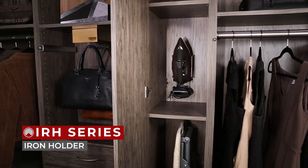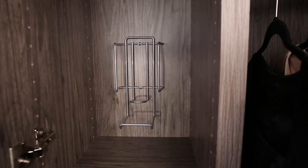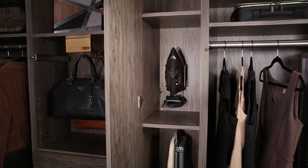Conveniently store your iron with the IRH Series Iron Holder, ideal for closets, laundry rooms, and more. The Silver Mist Holder installs with just two screws and features a cord management component to keep your cord secured when not in use.